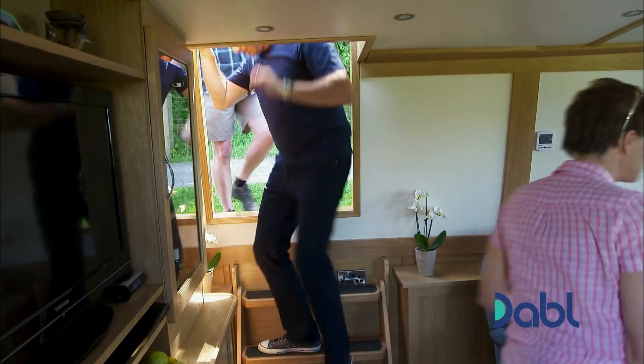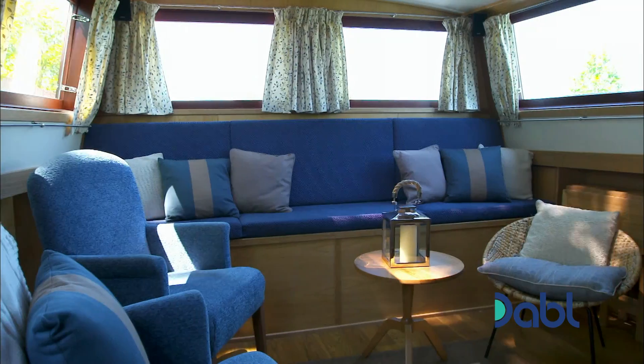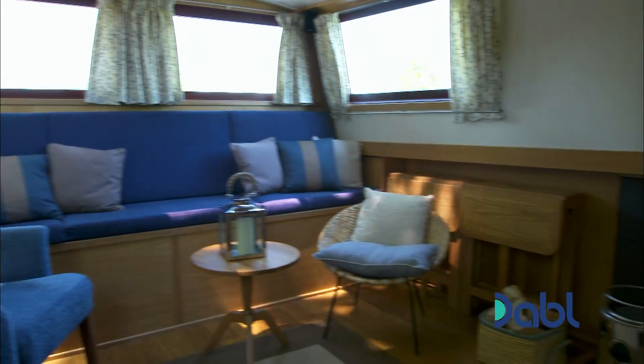Home sweet home, eh? Yeah, welcome aboard. Look at that. Oh my word. Isn't it lovely? It's immaculate, isn't it?